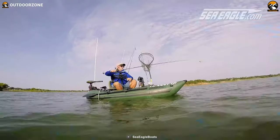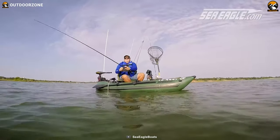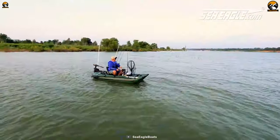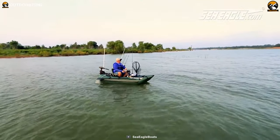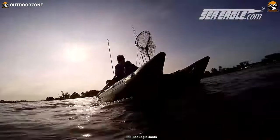Comfort is at the forefront, with a swivel seat that allows for easy maneuverability and a clear view of the surroundings. This inflatable gem comes complete with a fish ruler, mesh apron, and rod holders, providing all the necessary tools for a successful angling expedition.